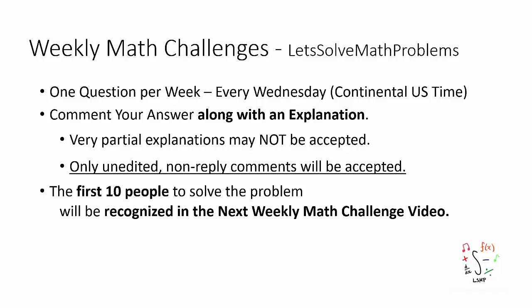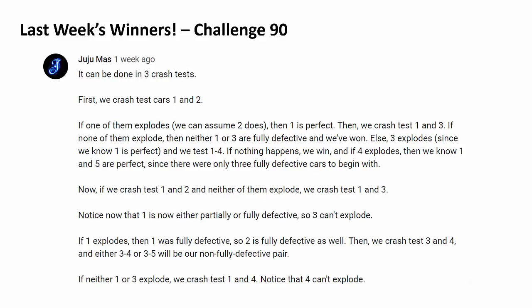There will be one question posted every Wednesday US time. I highly encourage you to comment your answer along with an explanation below, keeping in mind that only unedited non-reply comments will be accepted. Up to the first 10 people to correctly answer the problem will be recognized in the next video as shown.